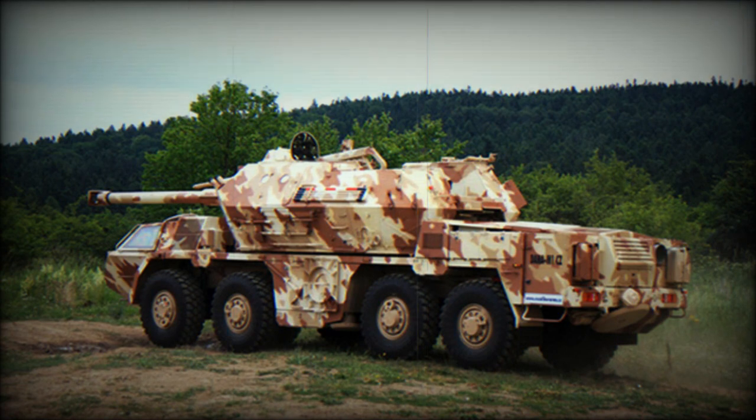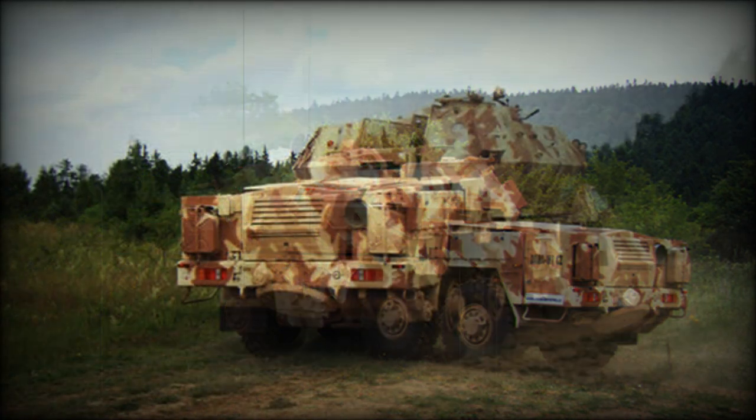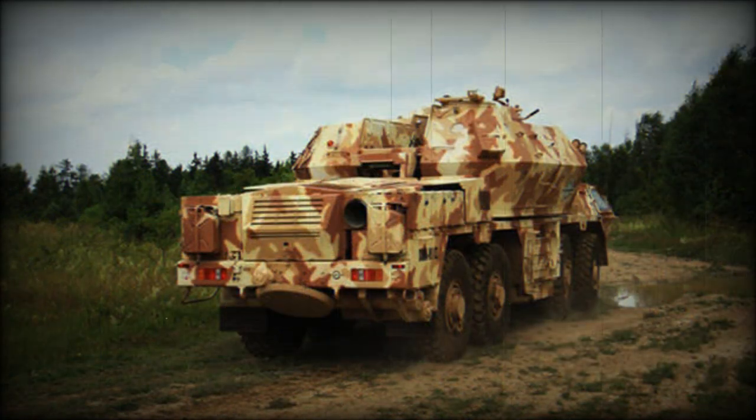Maximum range of fire is 18.7 km with standard ammunition and 25.5 km with rocket-assisted projectile. This artillery system is capable of both direct and indirect firing.